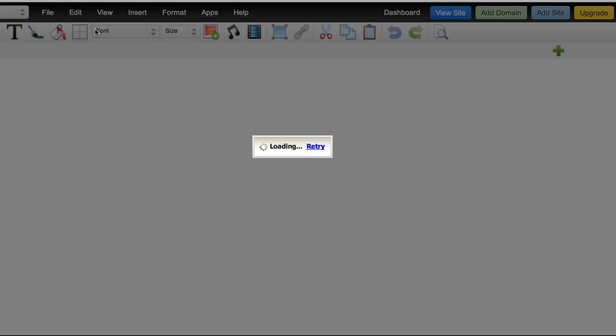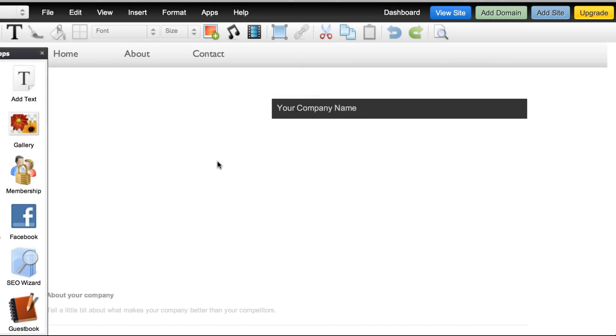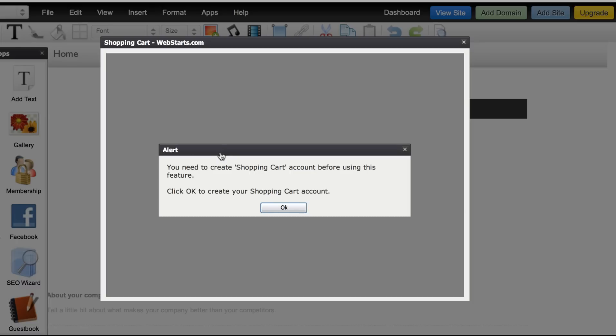So the first thing I'm going to do is just click edit my site. I've got a blank template here so I'm just going to delete that image that was in place. And now I'm going to go to my sell products app, which can be found here on the featured apps panel or by clicking apps and going to sell products.